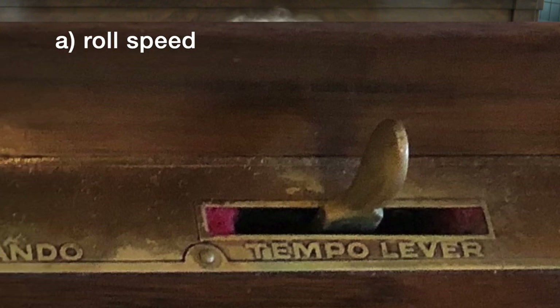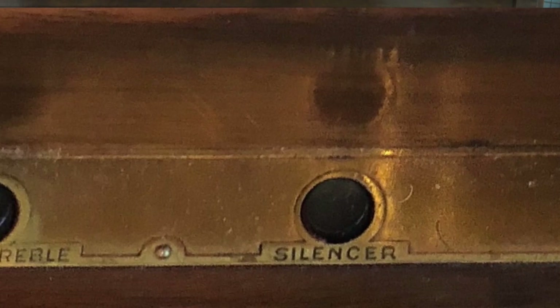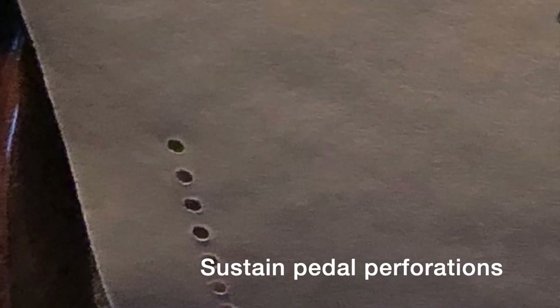Since the player piano is a pneumatic mechanism, the pianolist's foot-pumping was referred to as blowing. Like any wind player, the pianolist could vary their blowing to facilitate dynamic variation. Beyond this, typical player piano instruments even before 1900 also featured levers or buttons that could control roll speed and hence tempo fluctuation, subdue either the bass or treble to balance melody against background, and activate the sustain pedal. Quantized rolls often included perforations to automatically trigger the sustain pedal, but a pianolist could deactivate this and directly control it via lever or button.